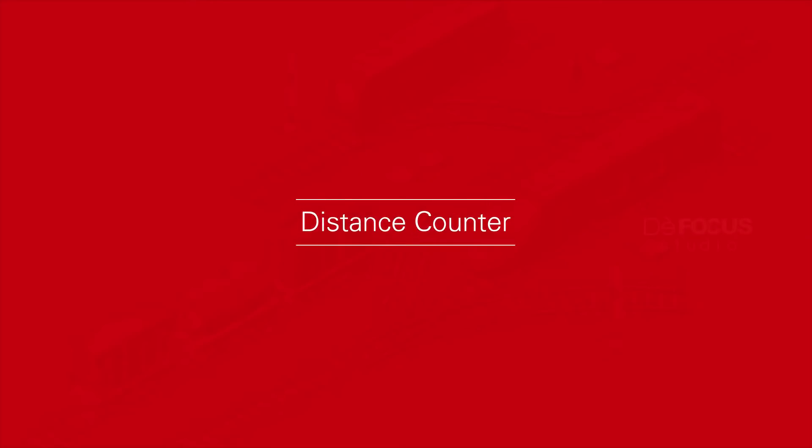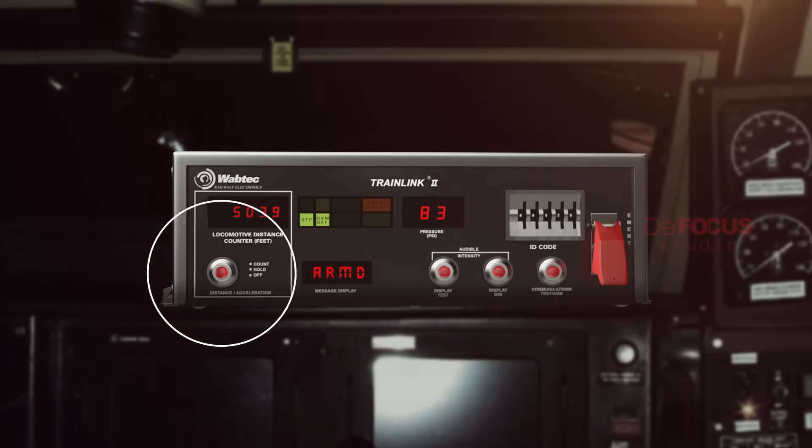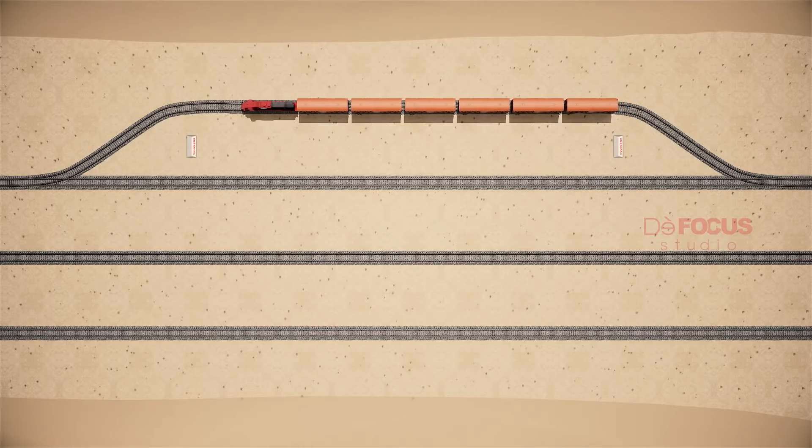The Distance Counter feature helps measure the distance traveled by the locomotive. The LocoPilot can start the distance counter using a button on the HOT. This feature can be used to help calculate a safe parked stop distance on a siding or in reference to a fouling mark to prevent collisions.